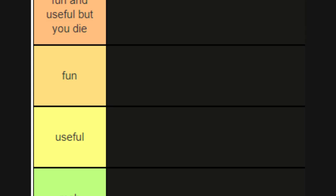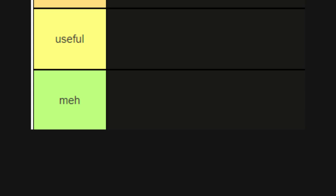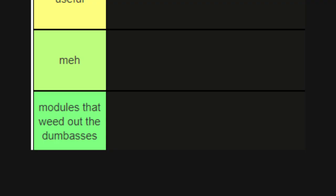At the bottom half of the tier list, we start with 'meh' — these are modules that aren't exactly useful or fun to me. Then we get to the poo-poo tiers. First we have modules that weed out the dumb ones — these identify the bell curve tankers and go 'sit down!' And lastly, we have the hot garbage modules where you think that was a huge waste of time. With that out of the way, let's get straight into it.